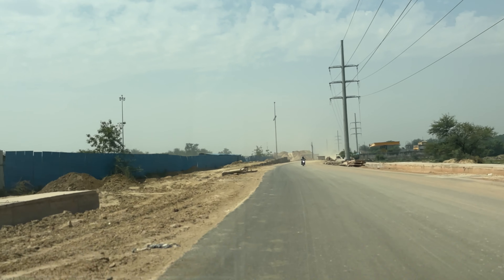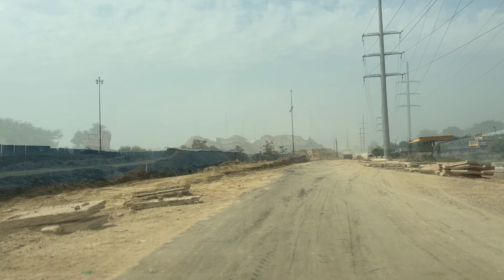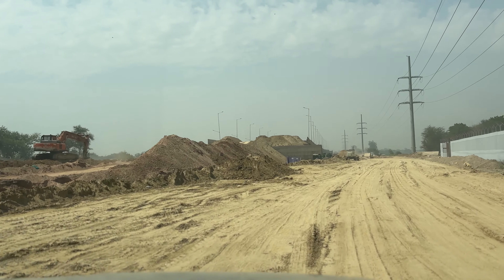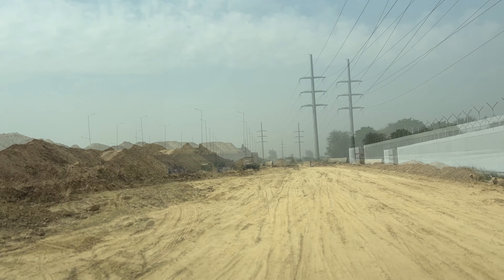We are going to go straight ahead. The road is very difficult to drive because it's a construction zone. We will not be able to show you everything today.